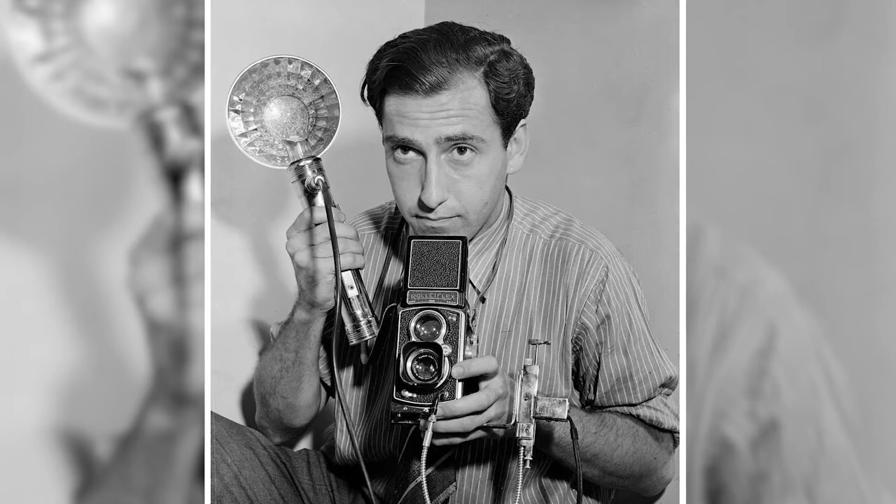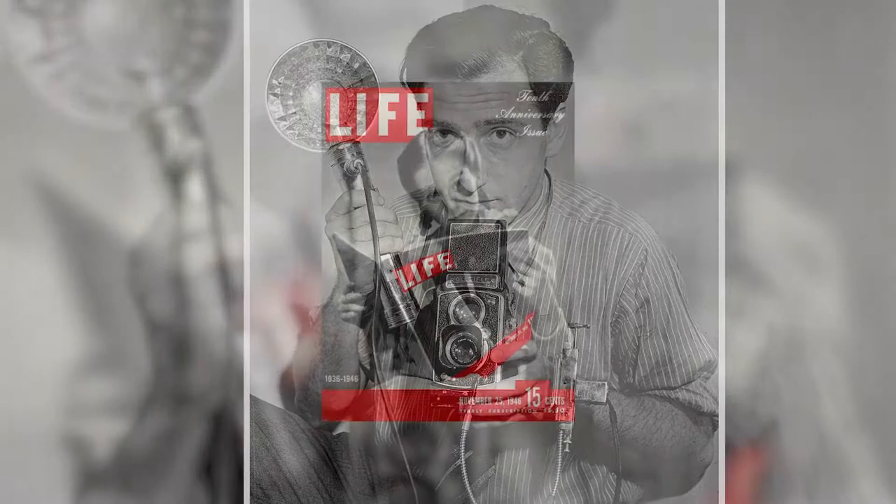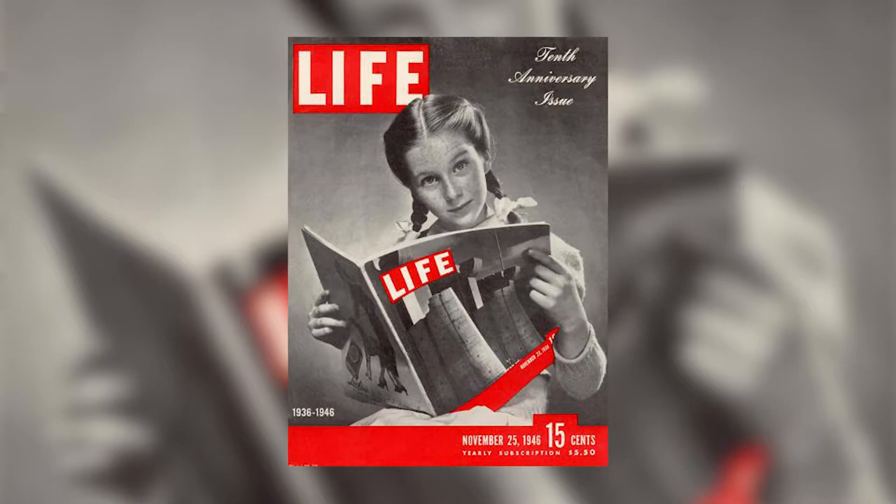My name is Joan Bryant. I'm Associate Professor of African American Studies at Syracuse. The photo I'm standing with is by a photographer named Herbert Gare. He was a photojournalist for Life magazine, which was the most popular pictorial magazine of its period, and the image is entitled Interracial Unity Conference After the Harlem Riot.